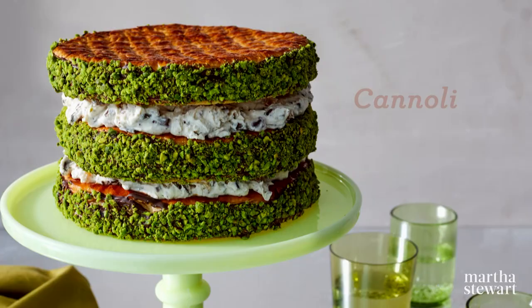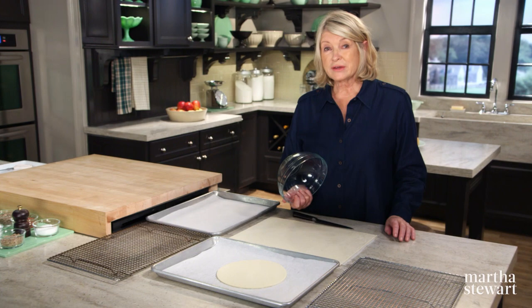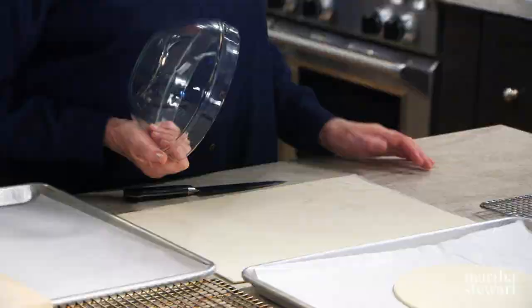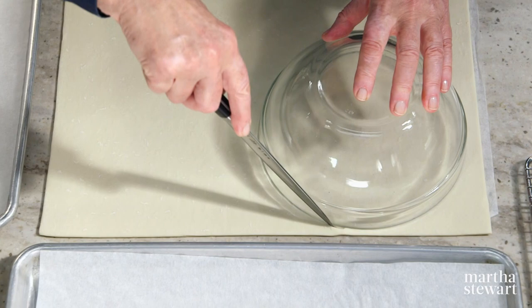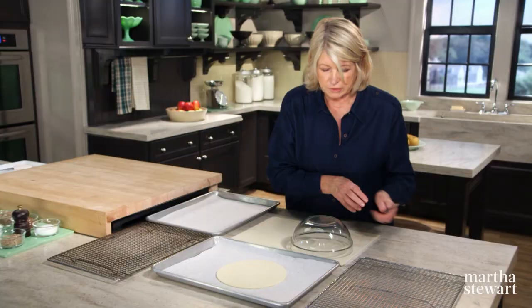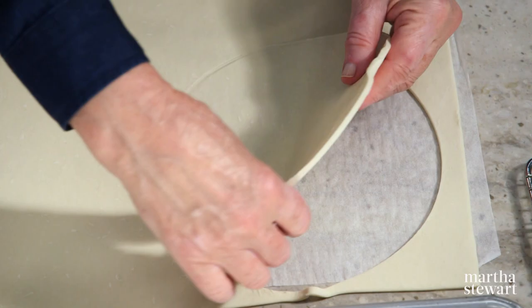If you like cannoli — and who doesn't like cannoli — you're going to love my dazzling layer cake based on this beloved Sicilian-style confection. I've simplified this version by sandwiching the filling with crispy layers of something you might already have in your freezer: puff pastry. It's a good thing to have on hand. So we need three rounds of puff pastry, and I'm using this eight-inch bowl as my guide for the circle. Put the round right on a piece of parchment to bake.